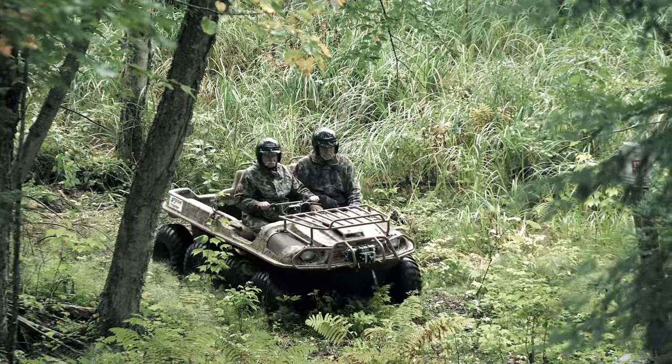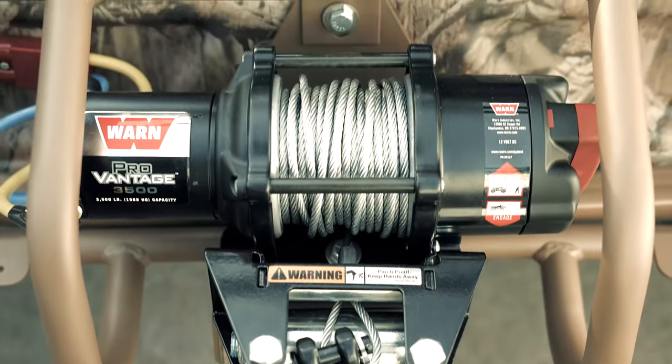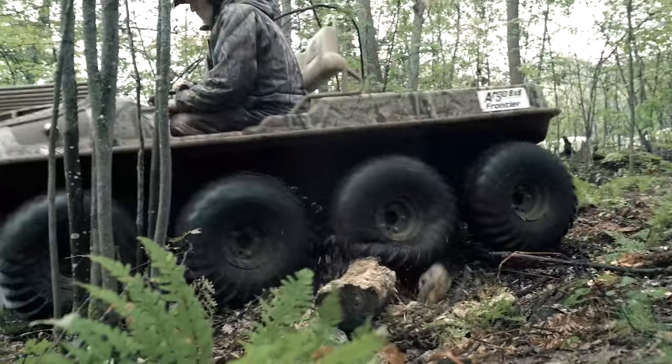Inevitably, you'll need to give a helping hand. So all Argos come with industry-leading WARN winches, adding confidence when you ride on the edge, pushing your limits.